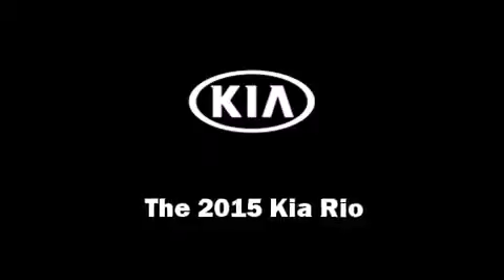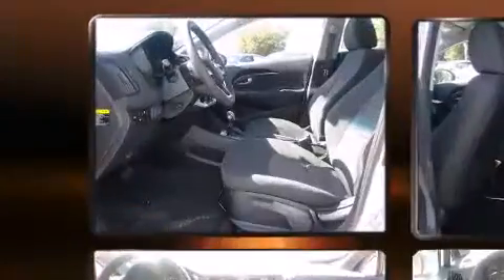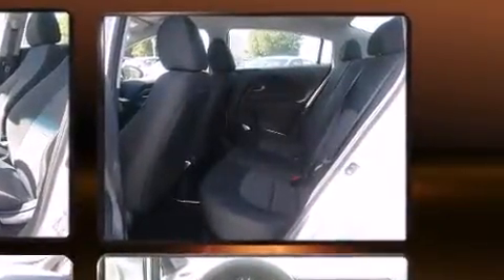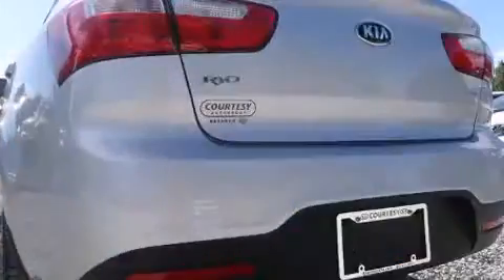Step into the 2015 Kia Rio. This four-door, five-passenger sedan provides a satisfying ride for all passengers. Smooth gear shifts are achieved thanks to the efficient four-cylinder engine, and for added security, dynamic stability control supplements the drivetrain. Both high fuel economy and flexible performance are assured by the six-speed automatic transmission.